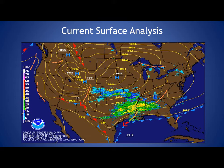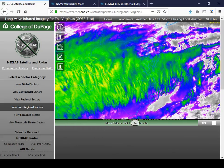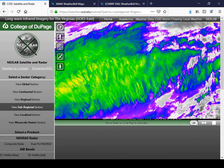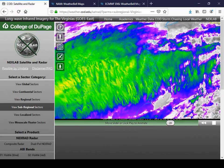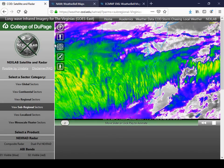Looking at our current surface analysis, you can see precipitation breaking out across the deep south. That's going to be that area of low pressure that moves across the southeast and off the Carolina coast later tonight, which will bring that precipitation to our region. We are going to see a lot of cloudiness today as you can see on our infrared satellite, and that will just be continuing to thicken up as we go throughout the next few hours and into the afternoon, remaining overcast for the remainder of the day.